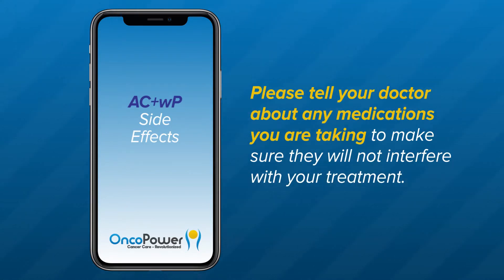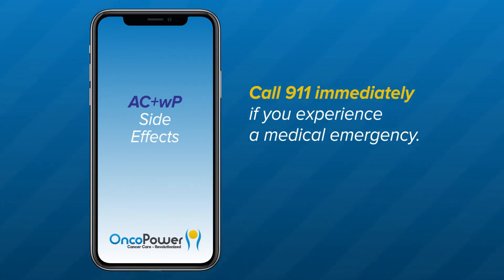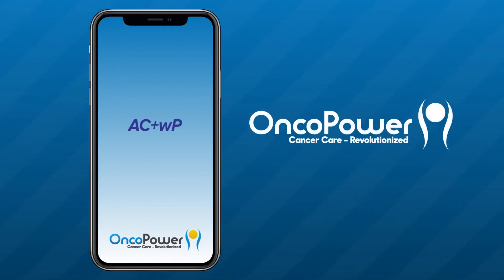Please tell your doctor about any medications you are taking, including vitamins, herbal supplements, and over-the-counter medicines, to make sure they will not interfere with your treatment. For managing a specific side effect, please watch our symptom-specific video. Call 911 immediately if you experience a medical emergency. If you have additional questions, contact your doctor's office or ask an oncologist in the OncoPower app. Thank you for watching. Feel free to replay this video as often as you like. Thank you and good luck.